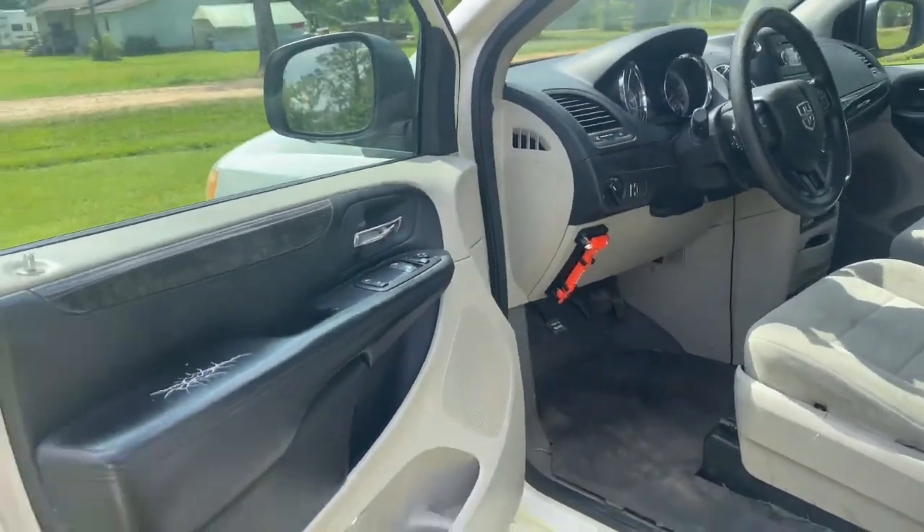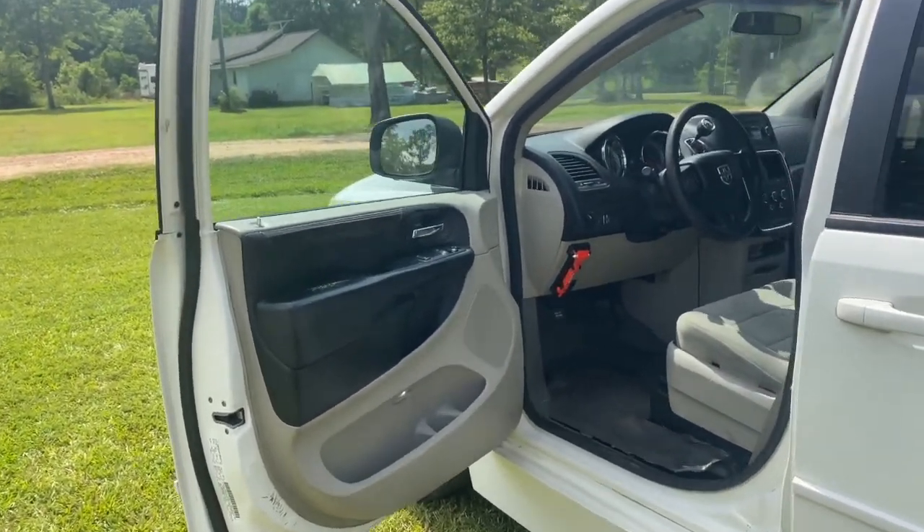It's a four-wheel drive, and the title is clear. The GVWR is 6,050 pounds.